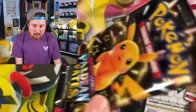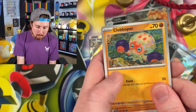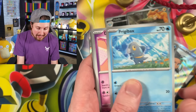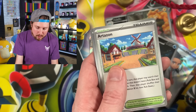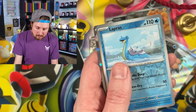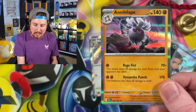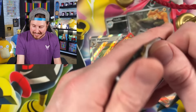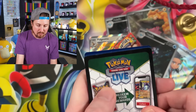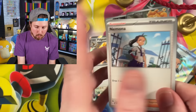Now the question is, will the Paldean Fates Elite Trainer Box opening be a lot better than the Paldean Fates three-pack opening? I still feel like the three-pack is the way to go. Annihilate for the Rare - one thing I do feel like we're seeing a lot of doubles of the Holo Rares. I don't think there are a lot of them in the set.